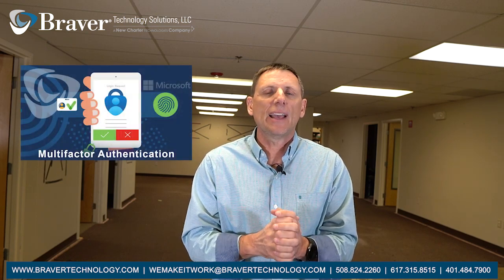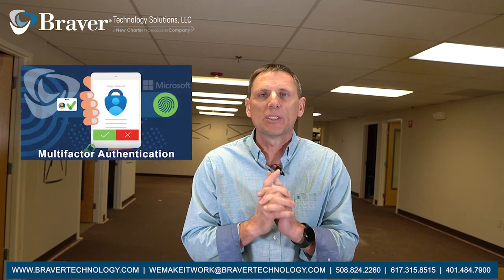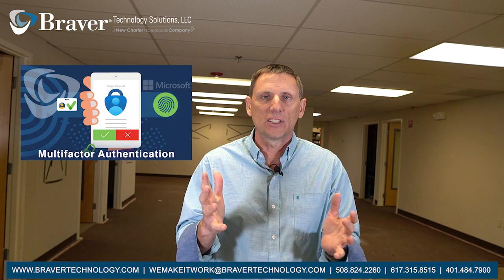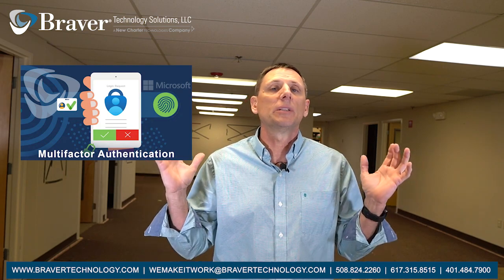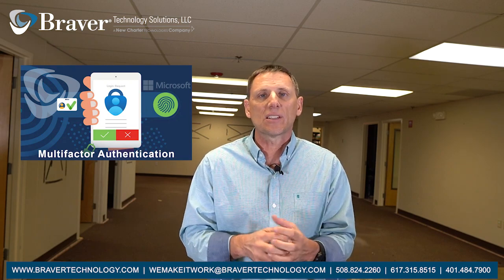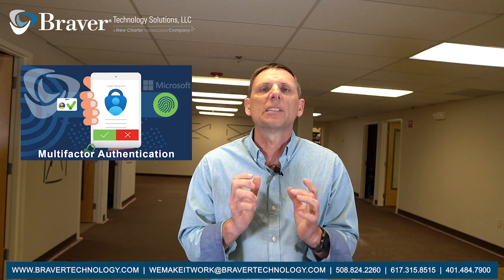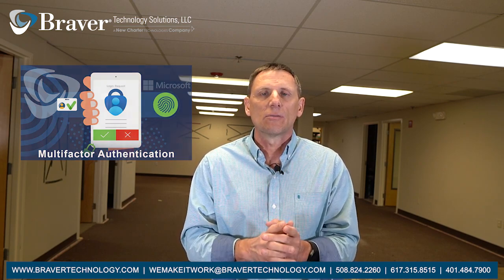Last thing I want to remind you: please, if you have not had this done, make sure that you have multi-factor authentication set up on your Office 365. I know we've been telling you this for a long time, but it's really important that you have it done. Microsoft is going to force this down and you might actually lose access to your Office 365 if you do not have it done. So please get it done right away.